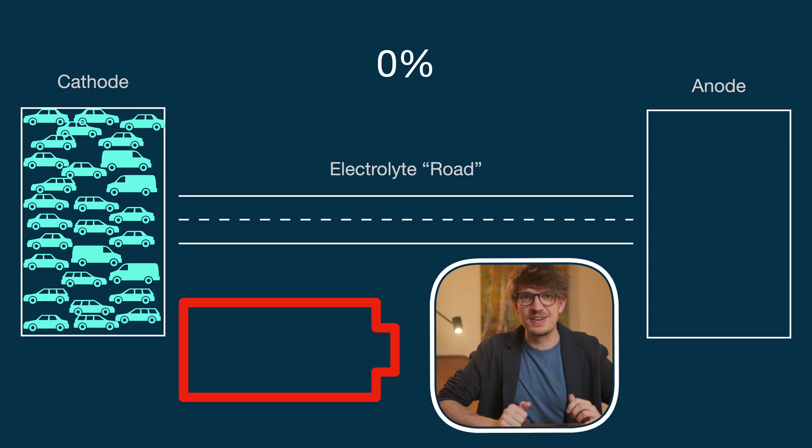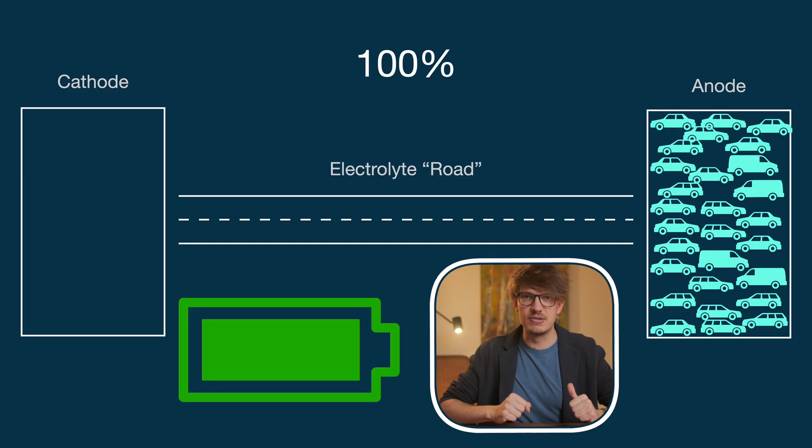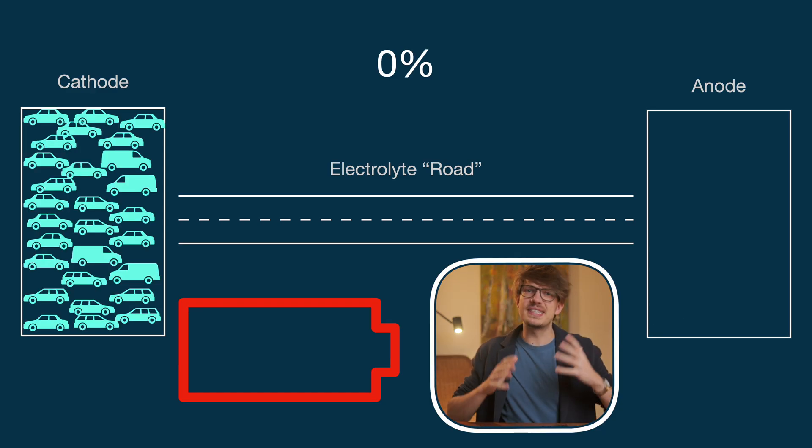Cars are bumping into each other, causing scrapes and dents — and it really is the same for your battery. It suffers when being at these extremes, close to either 100% or 0%. So it is absolutely true that a battery lasts longest when staying close to 50% most of the time. In an ideal world, you'd keep it between 40% and 60%, but since this isn't practical for most people, keeping it between 20% and 80% is a great compromise.